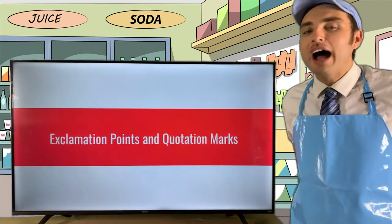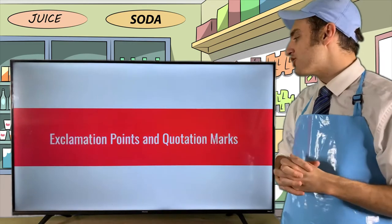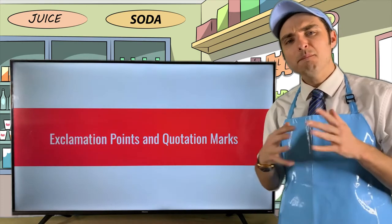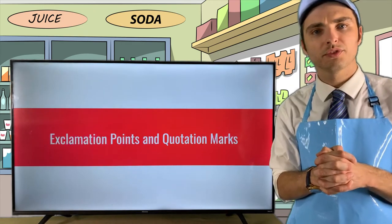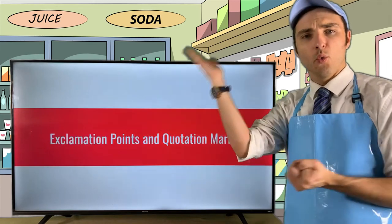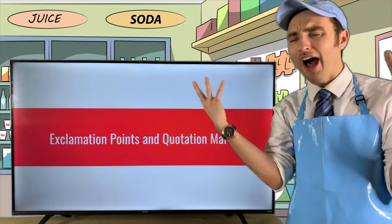Now I want to talk about something that gets a little tricky: exclamation points and quotation marks. Many writers get really confused about punctuation when it comes to quotation marks — does the exclamation point go within the quotation marks or outside? Tonight we're going to go over that.